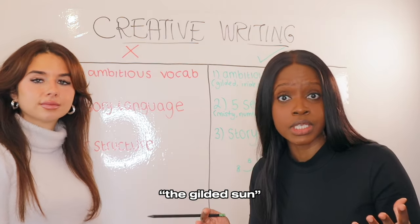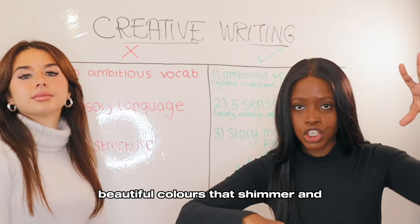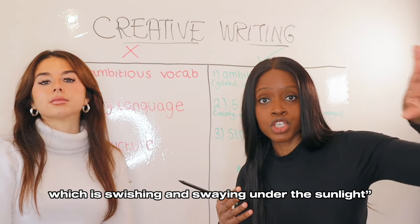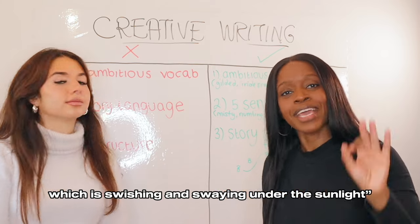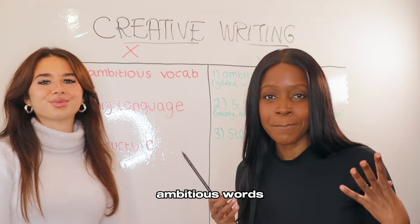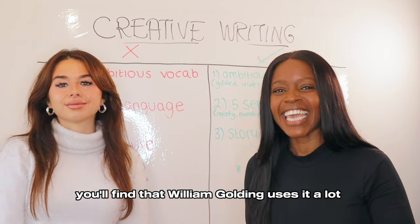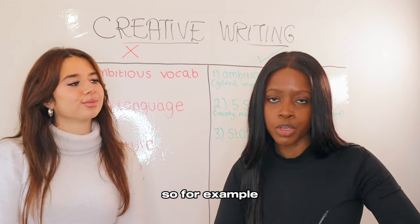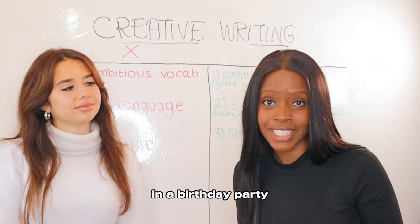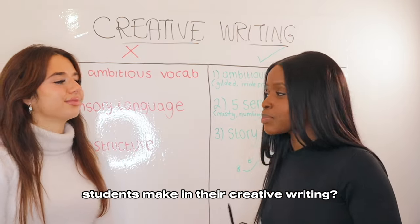For example, the iridescent ocean swishing and swaying under the sunlight. And number three: festooned, which is one of my favourite ambitious words. For those of you studying Lord of the Flies, you'll find that William Golding uses it a lot. Festooned simply means decorated. So for example, you could talk about the balloons festooning a wall at a birthday party. So what's the second mistake that all GCSE students make in their creative writing?